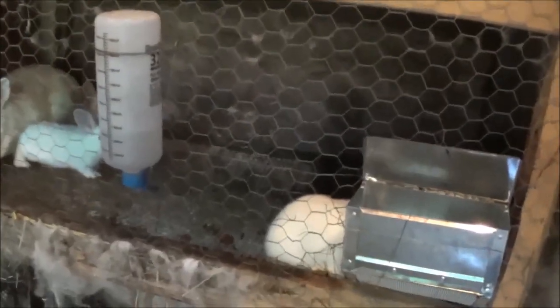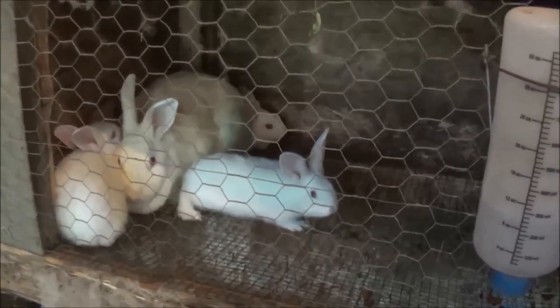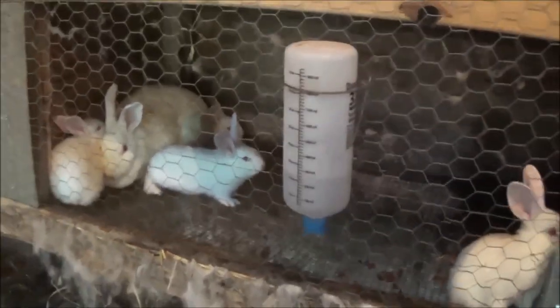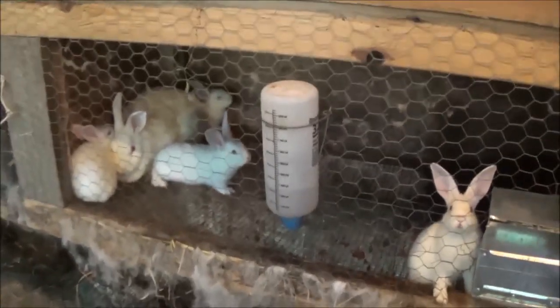Now we're in the rabbit barn with the old meat rabbits. This one here had four, and now it's almost time to separate them from mom. I need to check them to see what sex they are. I know there are a couple of people interested in buying some of these, so I'm going to do that probably this weekend, but those four are doing great.